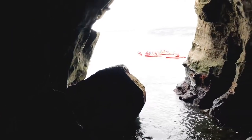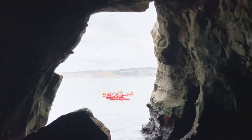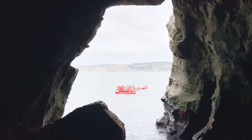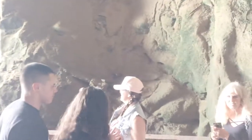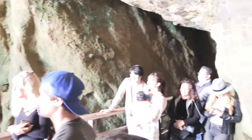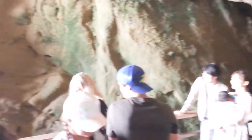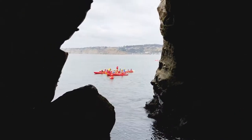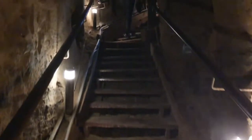You can also access the cave by kayak. The way back up could be a struggle because of course you have to climb back up the 145 steps. Almost there — back to the store.